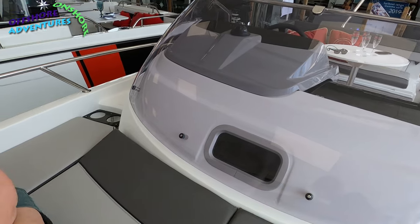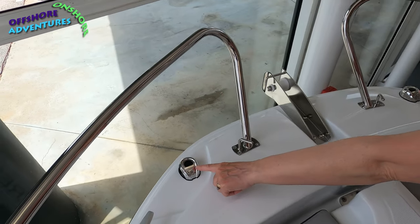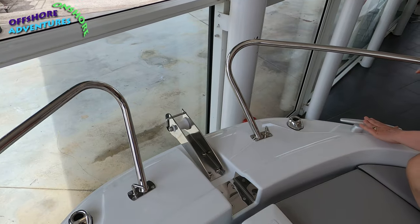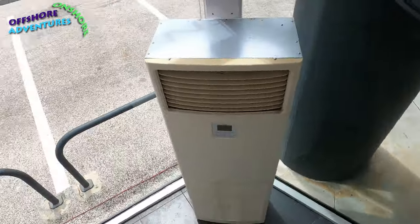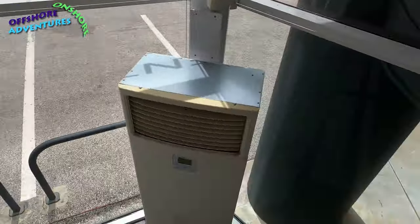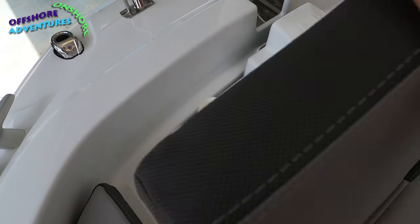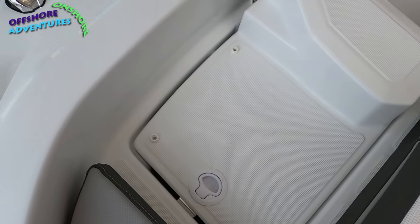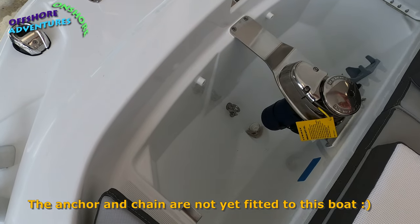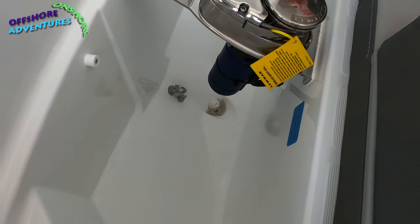There are navigation lights — port and starboard — controlled by one of the switches on the dash. There are two cleats at the front, and the other cleat points are at the rear. Under the cushions, which hinge back easily on fabric, is a really good-sized locker — huge, with plenty of space for fenders for the front of the boat. There's also a Lumar electric windlass fitted here.